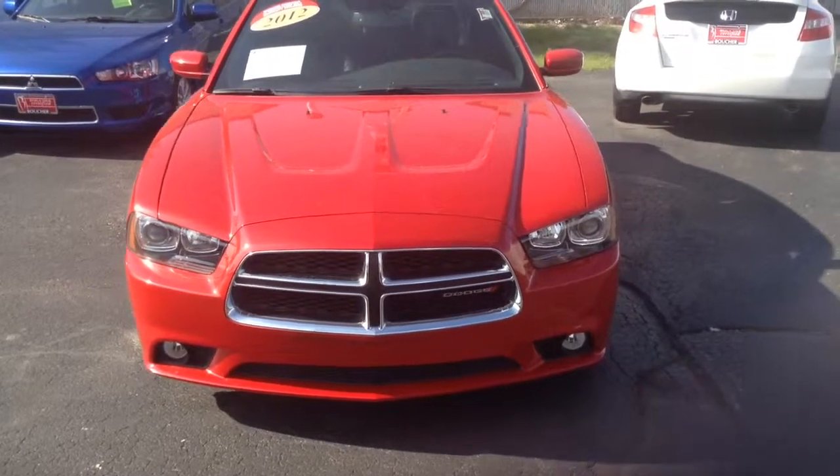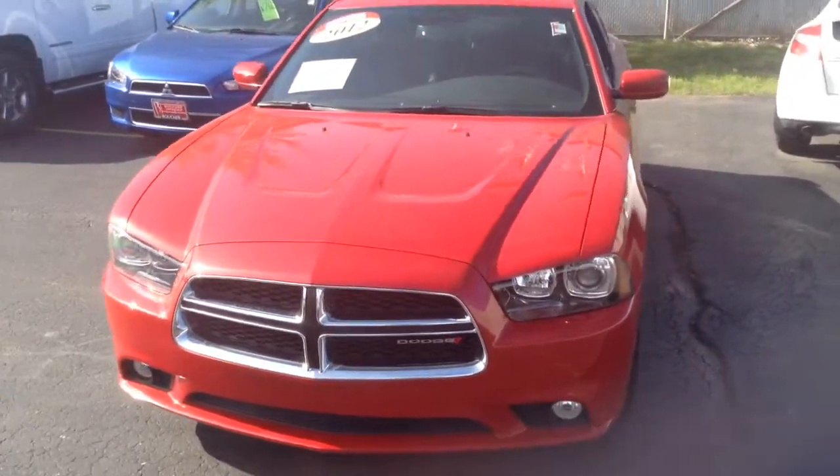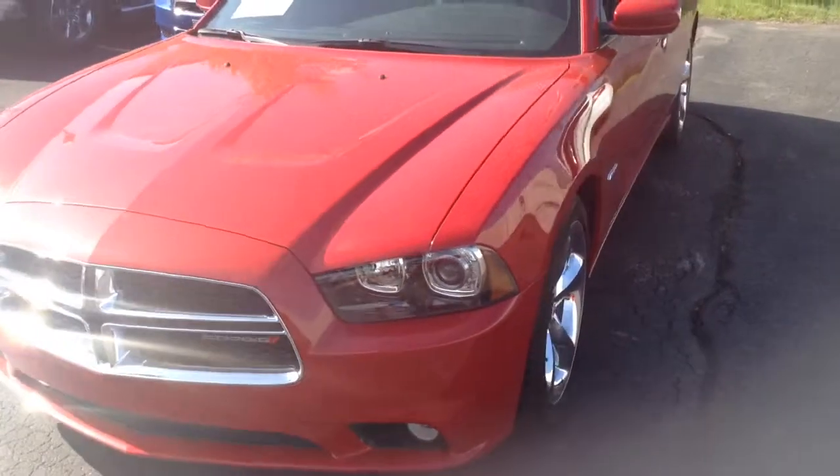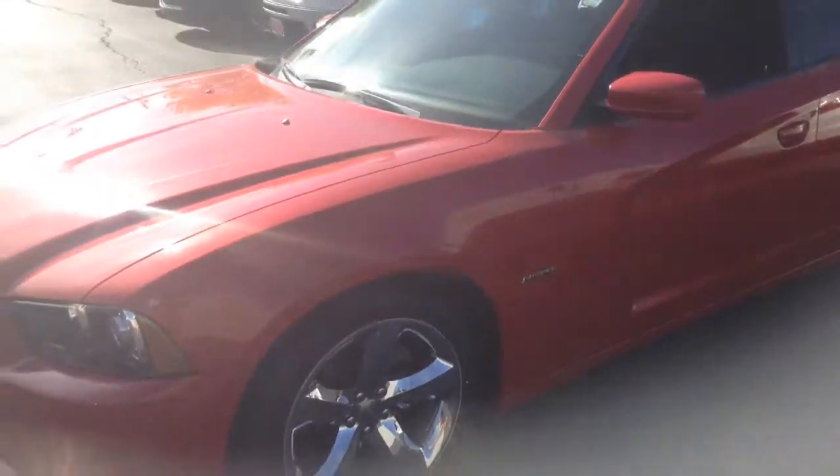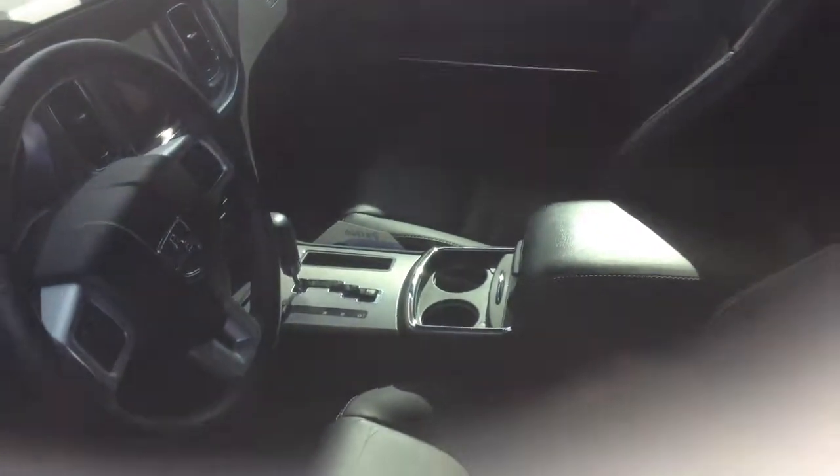Hi, my name is Andre Nicholson, a sales and leasing consultant here at Boucher Kia, Milwaukee. Just wanted to show you this beautiful 2012 Dodge Charger RT with the Hemi. Look at these chrome rims — you're talking about a beautiful car.